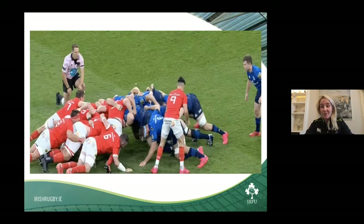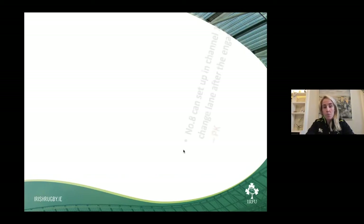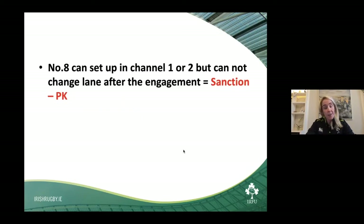Another thing — stick out the outside foot and make it difficult for the nine to get into that channel, making it awkward for the number eight to either pick and go or knock it to the base of the scrum. The number eight can set up in either channel one or two. Sometimes you see the number eight set up in channel one if they're up against a dominant scrum. You can engage in one channel and then swap to the second — but some referees are more strict than others, so it's a chance you're taking.